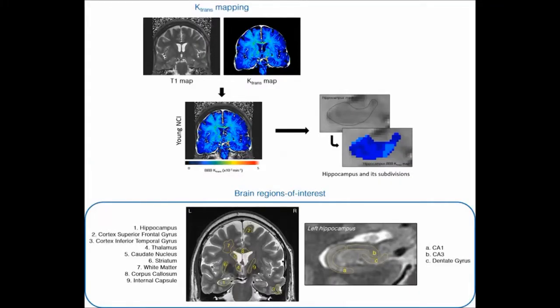We use a novel advanced dynamic contrast MRI, DC-MRI protocol, and post-processing analysis with improved spatial resolution and signal-to-noise ratio. Our method allows for the first time simultaneous measurements of blood-brain barrier K-trans permeability in different white and grey matter regions in the living human brain. For example, we were able to characterize K-trans values not only in brain regions as large as the entire hippocampus,